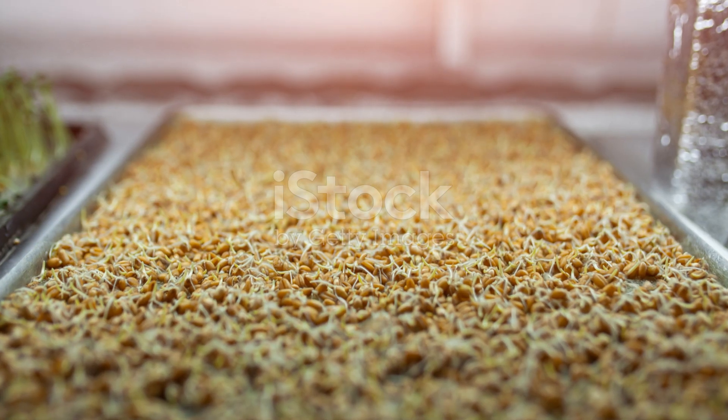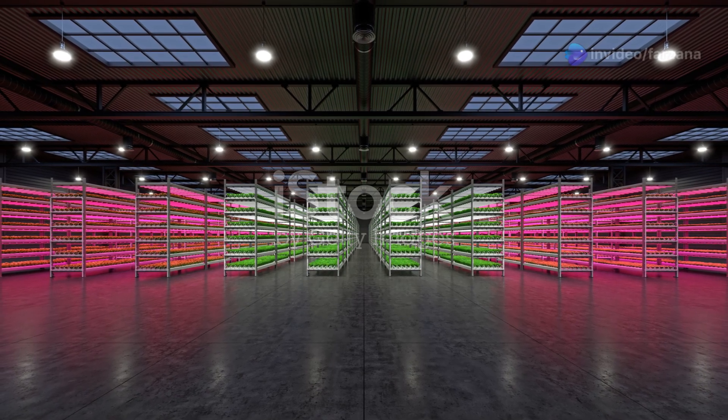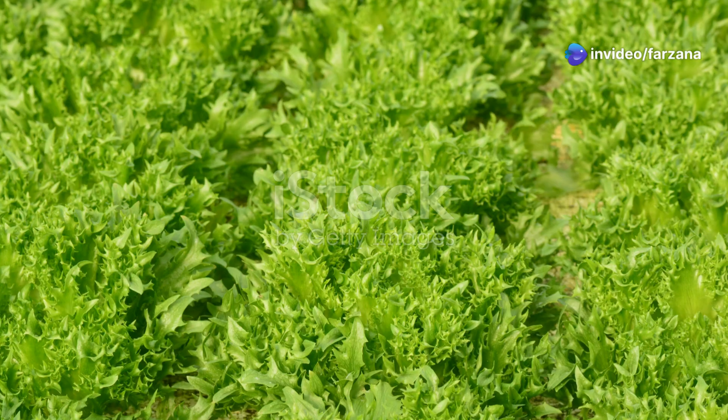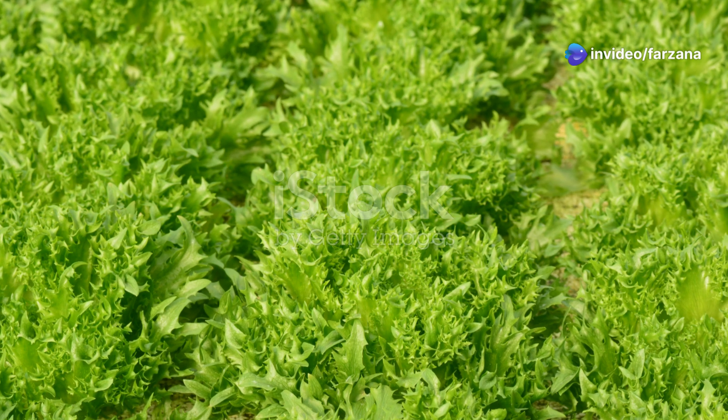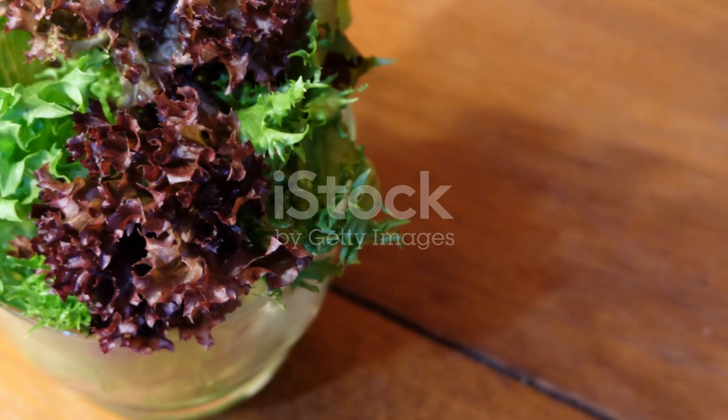Hydroponics is suitable for a wide range of plants. It's particularly well suited for leafy greens, herbs, and vegetables. As technology advances, we can expect to see even more diverse crops grown using this innovative method, and it holds great promise for the future of food production.